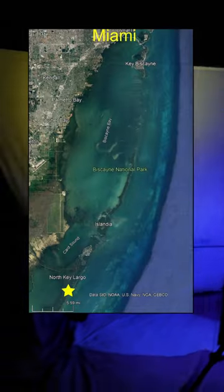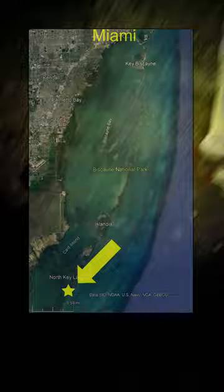I recently went down to Key Largo for a bio blitz and was lucky to get permission to access a restoration site at Dagny Johnson State Park. The park biologist literally met me at 2:30 a.m. to open the gate for me, so I'm really grateful for that.